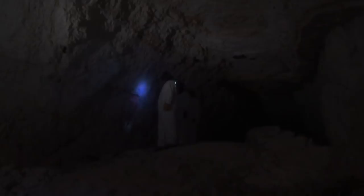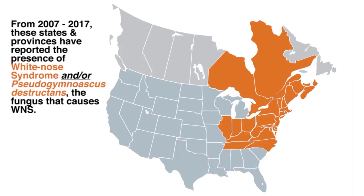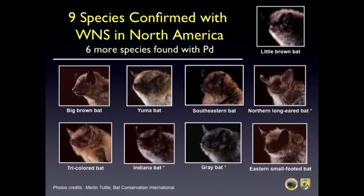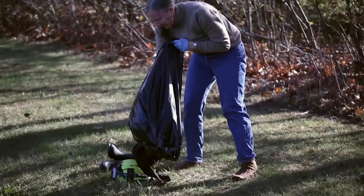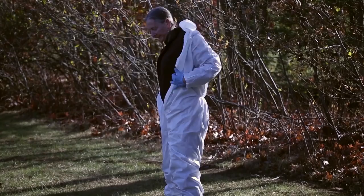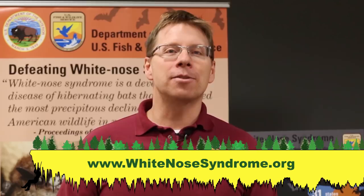Pd spores took hold in a New York cave and the fungus quickly spread between bats. Now it's found in at least 33 states and five provinces in Canada, affecting at least nine species of bats in North America. Thankfully, other mammals including you do not get white-nose syndrome. However, because Pd spores can hitch a ride on your shoes, clothes, or backpack, it's important to clean and disinfect your gear after visiting a place that might have Pd. For more information, visit whitenosesyndrome.org.